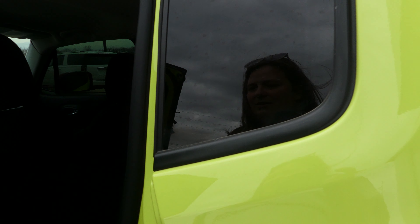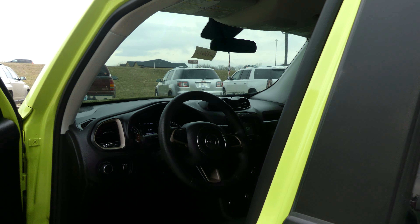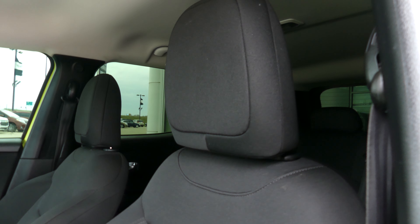Rear passenger seating is this black premium cloth bench. Keyless exterior entry. Same beautiful black upholstered cloth with the Jeep logo on the interior front bucket seats — black on black interior.